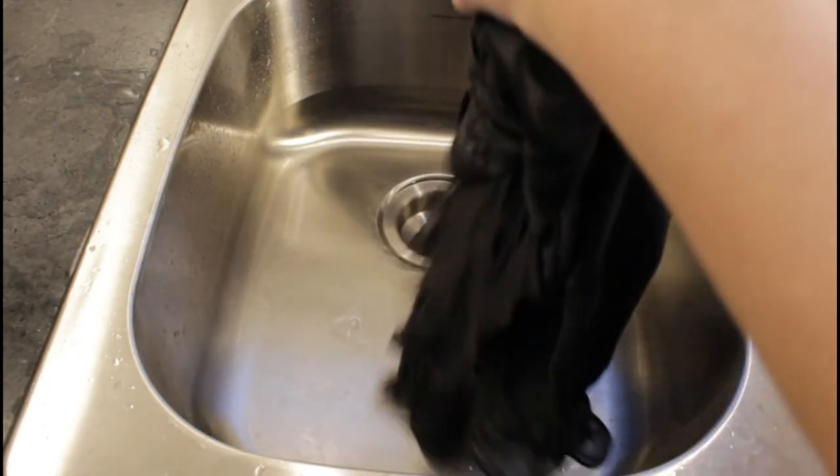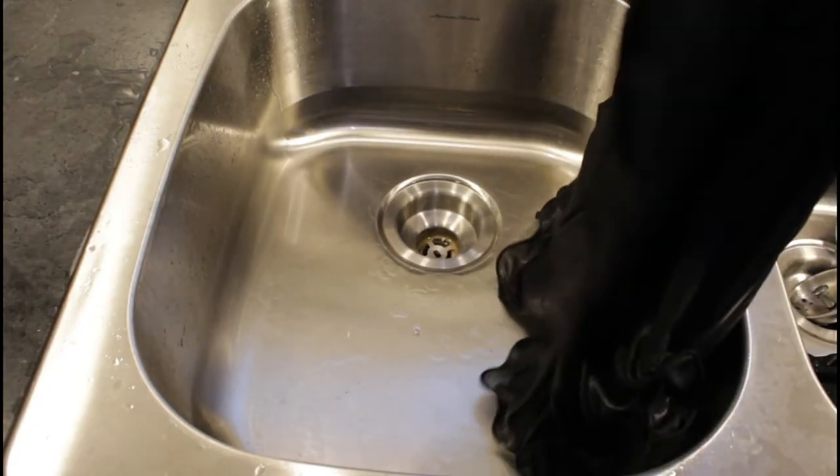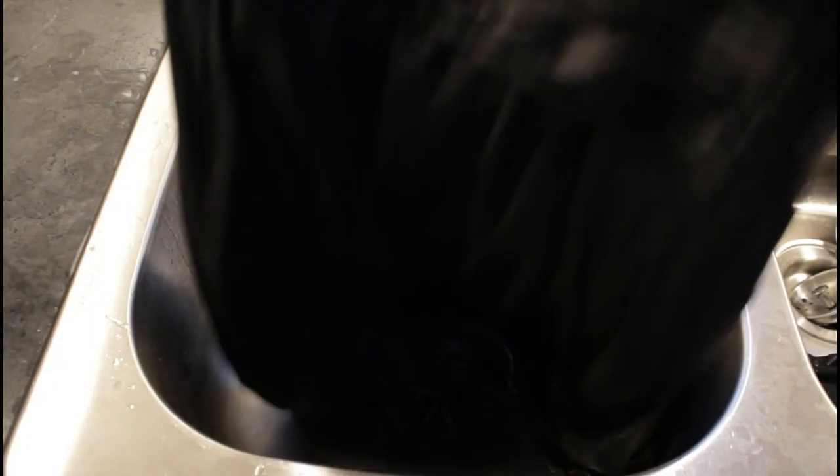With the sink rinsed and emptied, I take my dress which I've gently rolled up and press it down onto the surface of the sink to get out any excess water. You never want to wring your item — you want to roll and press in order to get that excess water out.